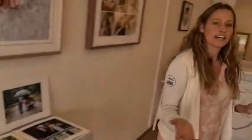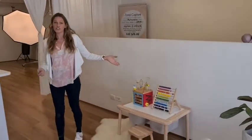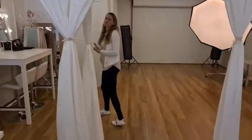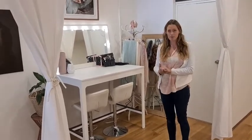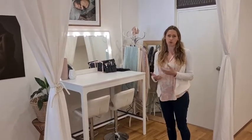Over here we've got our kids area. The studio might not look it, but it is completely toddler-proof. We've got our hair and makeup area and our change room. We do prefer to use all organic and natural makeup because we're known to be wellness photographers, and we love to look after your health by doing your portraits.